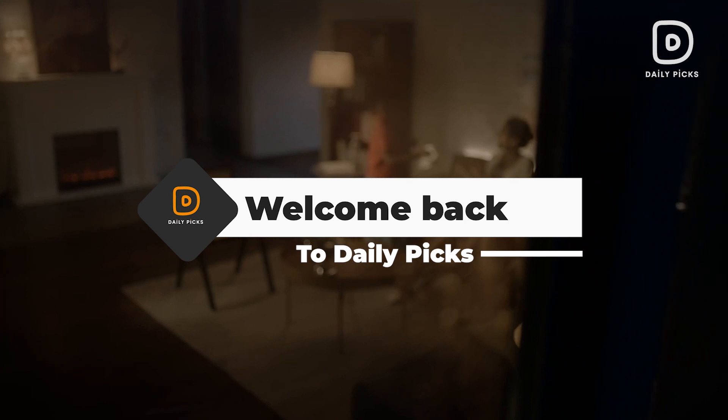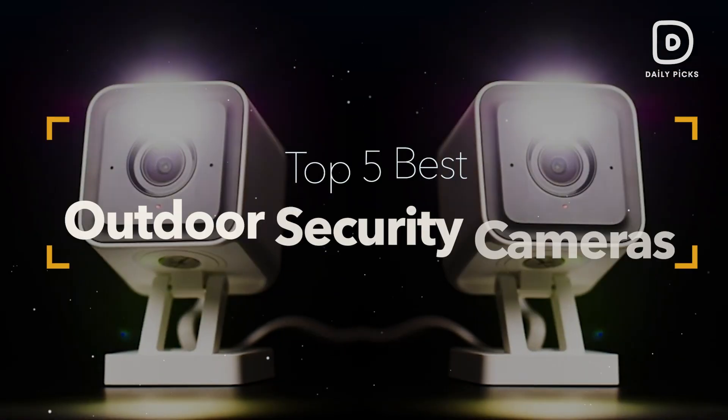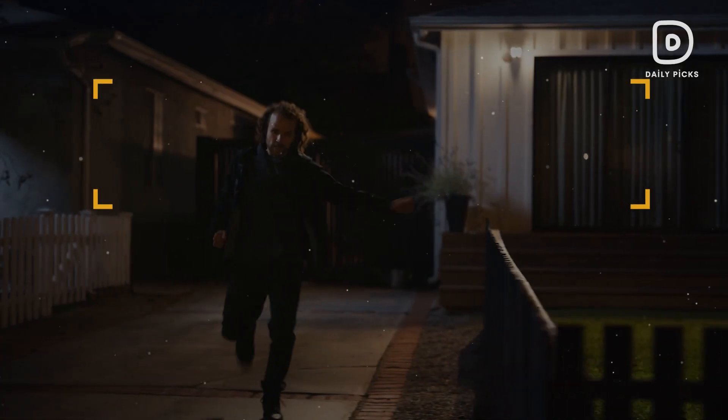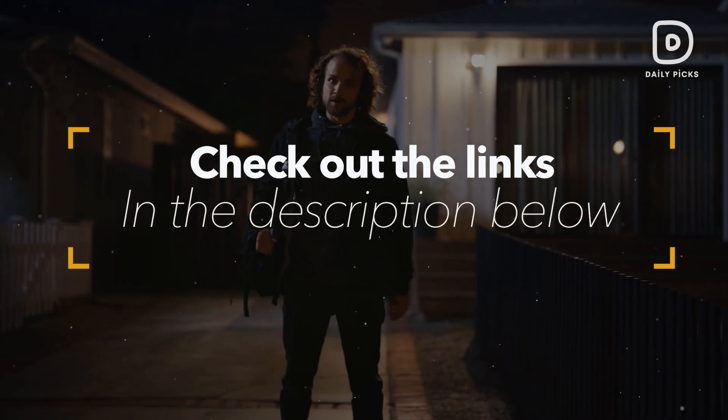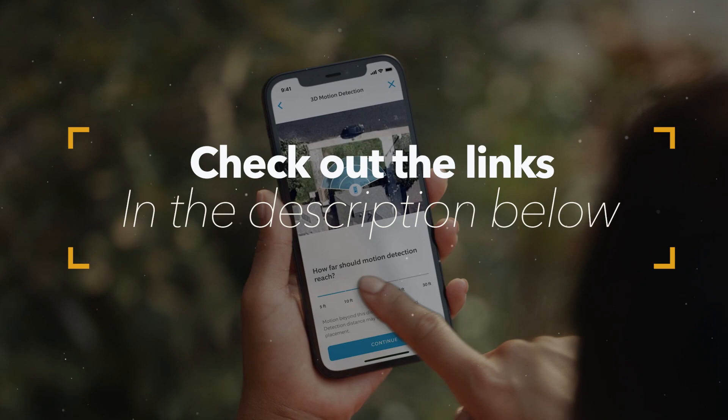Hello guys, and welcome back to Daily Picks. In this video, we consider quality, features, and affordability while narrowing down the top 5 best outdoor security cameras currently available on the market. You will find all the links to the products mentioned in this video in the description below. So, without further ado, let's get started.